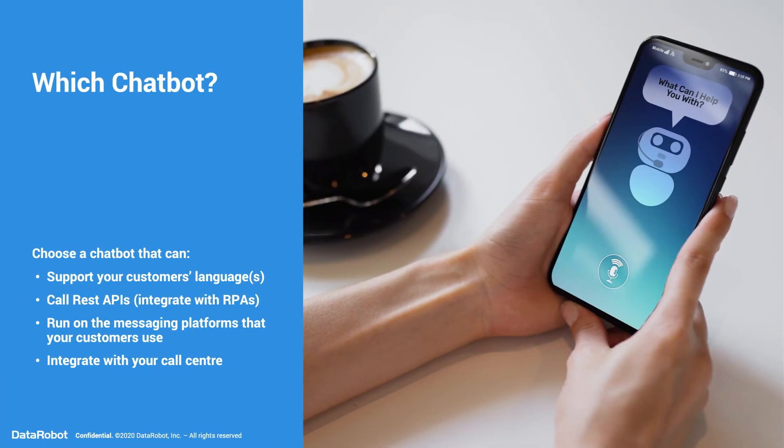Which chatbot should you use? You choose. Just make sure it supports your customers' languages, it can call REST APIs so it can talk to your RPA, that it can run on the messaging platforms that your customers use, and it can integrate with your call center.